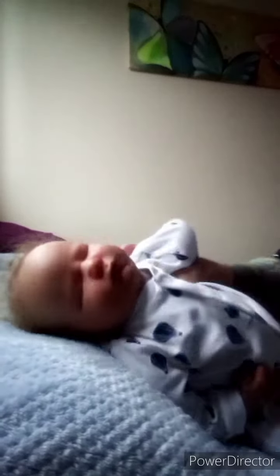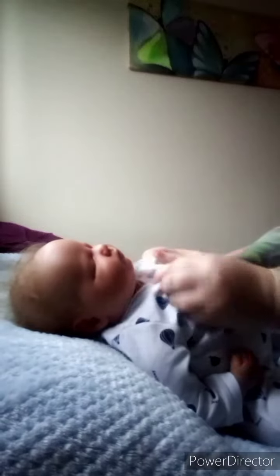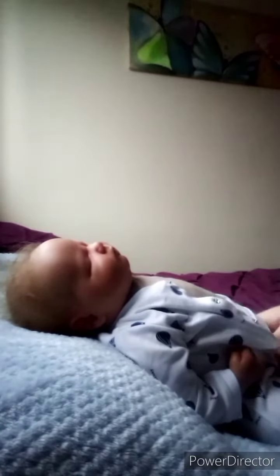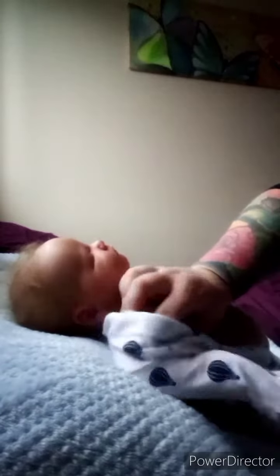Hi guys, I'm changing George today. I'm getting him out of this little hot air balloon sleeper and I'm going to be popping a new sleeper on him for Theme Thursday.